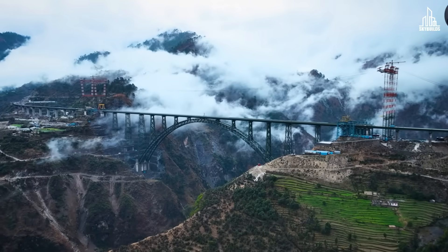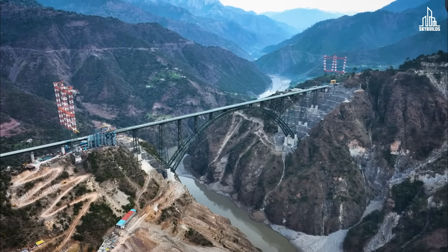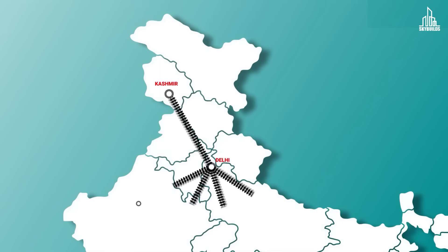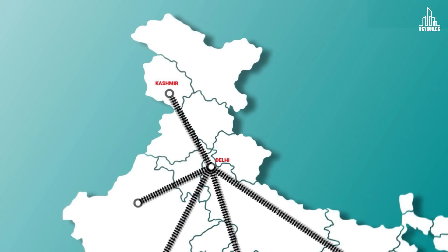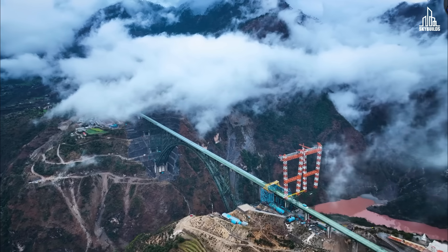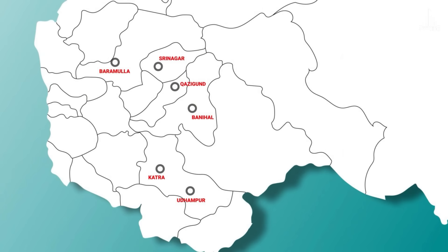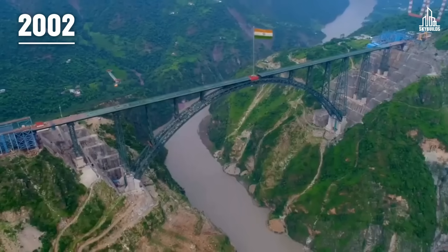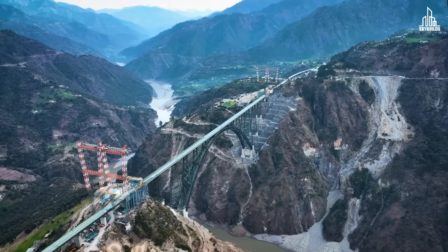Apart from being an engineering marvel, this bridge has a practical purpose too. This is the first time that Kashmir is connected with the rest of India by railway. In the future, a train from Kashmir can go all the way to Kanyakumari without interruption. Within the region, the Chenab Bridge is a vital rail link between Udhampur, Srinagar, and Baramulla. This massive project was announced back in 2002 and declared a national priority.